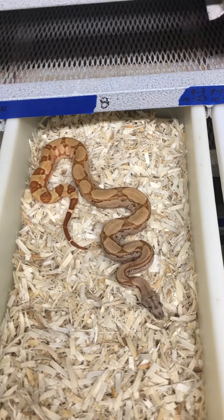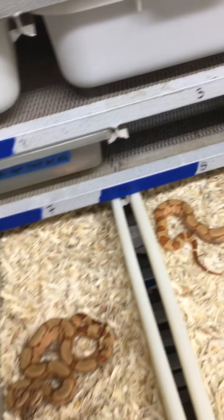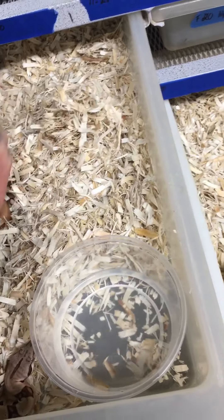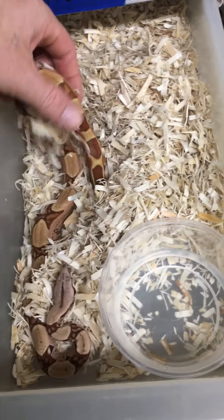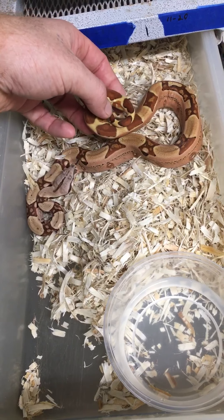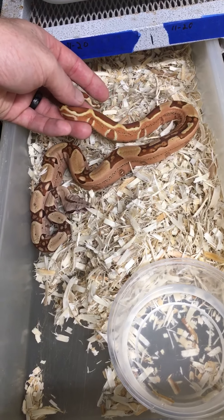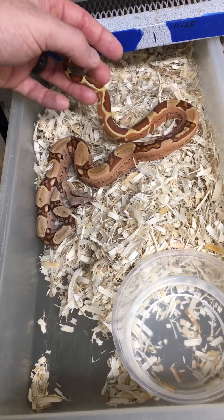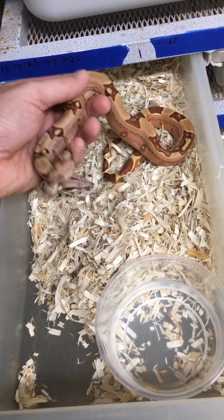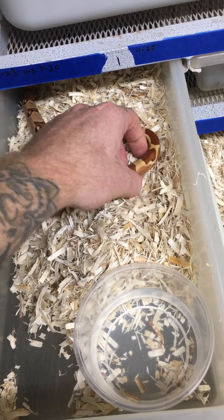I'll show you a couple from a different litter. This pairing was a sunglow male to a jungle female, and the sunglow male was from the lipstick line — that trait passed on pretty heavily. This is a male hypo jungle, 100% het for cal albino. This pattern is awesome and the tail is crazy.